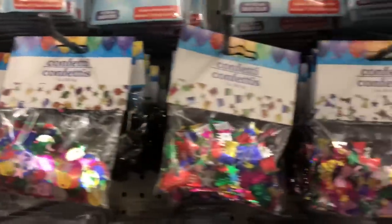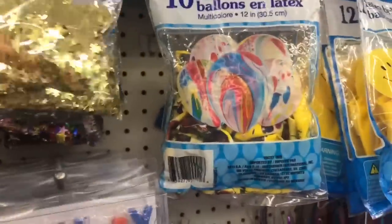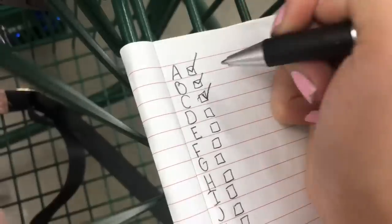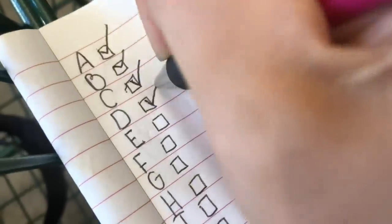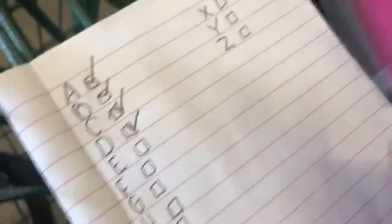For letter C, I found a ton of confetti. I love confetti so much, and I'm really loving this gold star confetti, so we're going to go with this for our letter C. Now for letter D, I found some dice — let's cross it off. Now for letter E, I feel like that one's going to be kind of challenging, but I'm up for it.